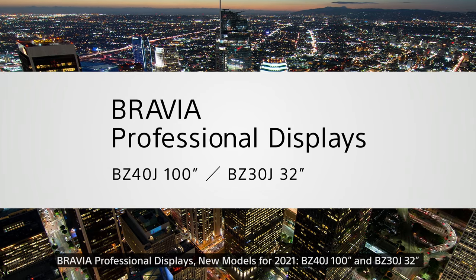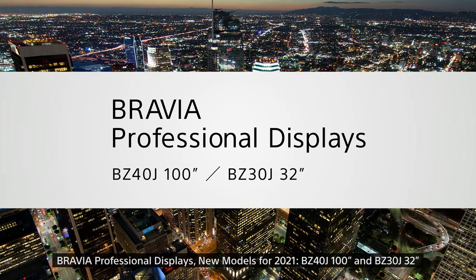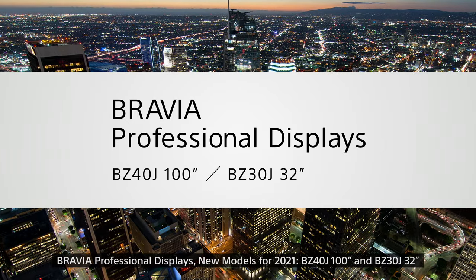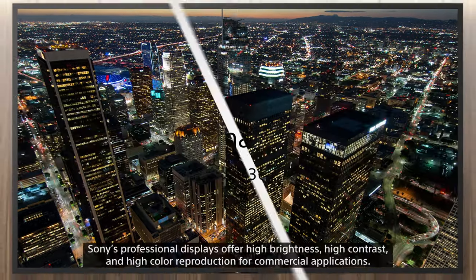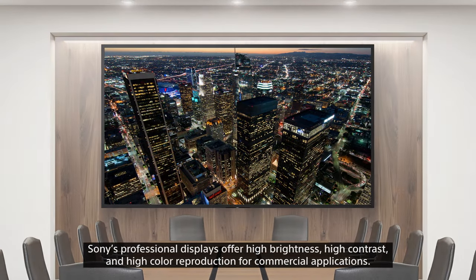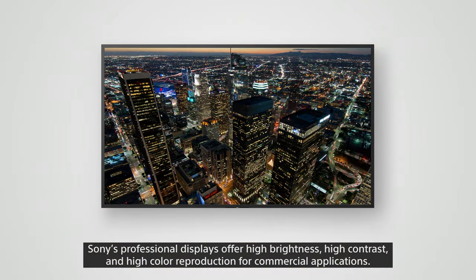Bravia professional displays — new models for 2021: BZ40J 100-inch and BZ30J 32-inch. Sony's professional displays offer high brightness, high contrast, and high color reproduction for commercial applications.